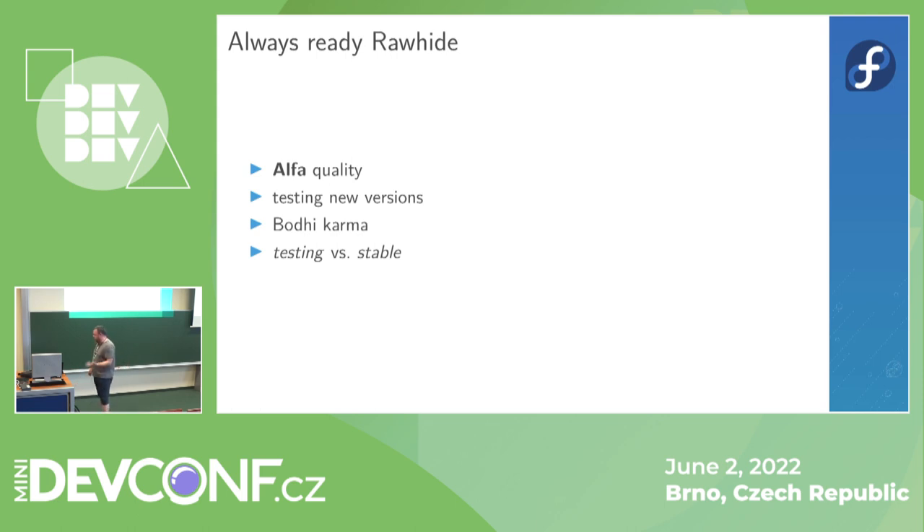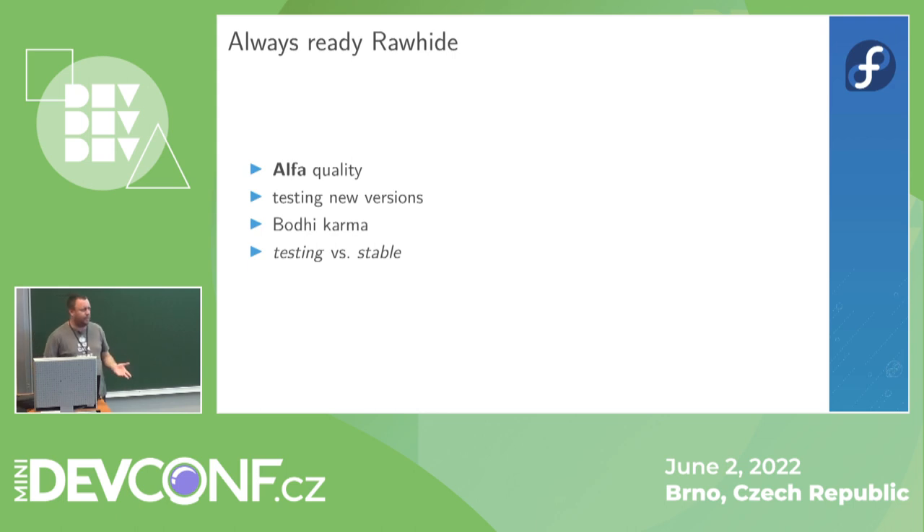This sometimes leads to problems: a package appears in stable with issues that could have been caught during testing. If you are interested in testing, just switch on the updates-testing repository and all testing packages are there. You install them through that repository and then send karma. One negative karma negates everything, so if there is one negative karma the update will not be pushed to stable. So if you catch a problem on Rawhide or Fedora 36, give it negative karma to prevent the update from reaching stable.